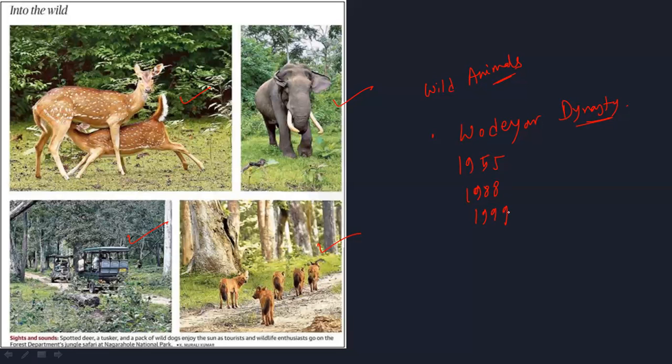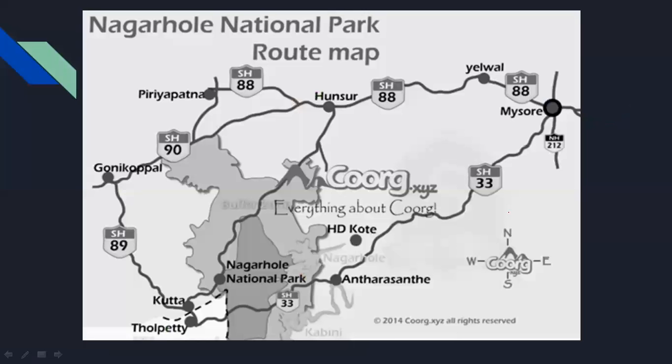This is part of the Nilgiri Biosphere Reserve. This is also considered a World Heritage Site. The location of Nagarhol National Park is in Mysore and Kodagu districts.